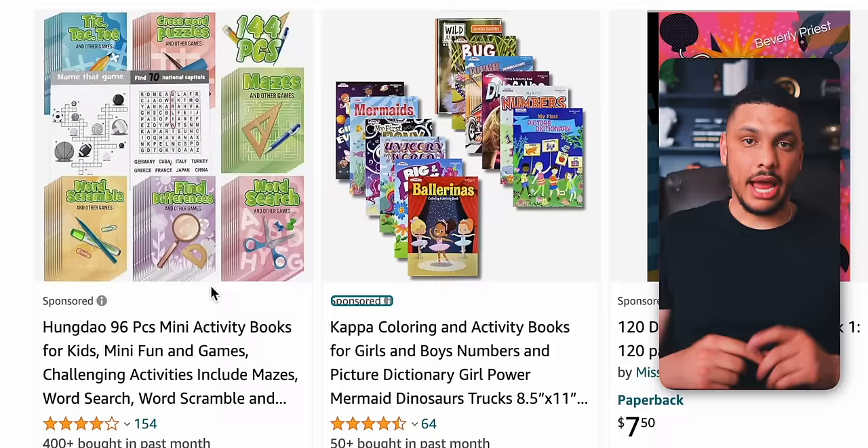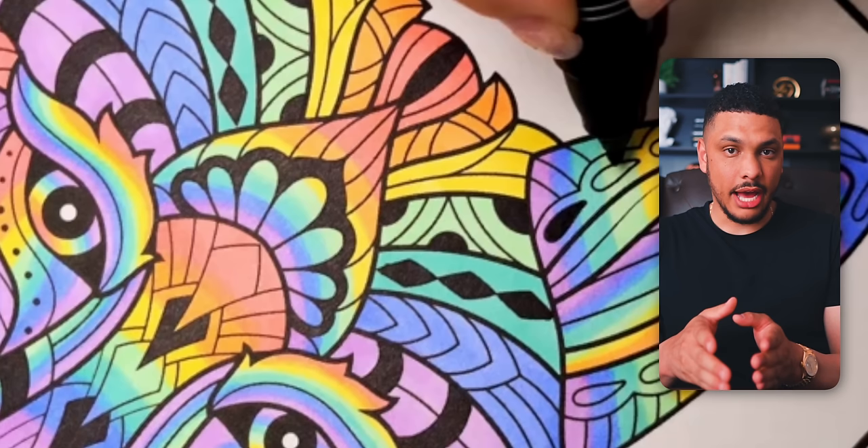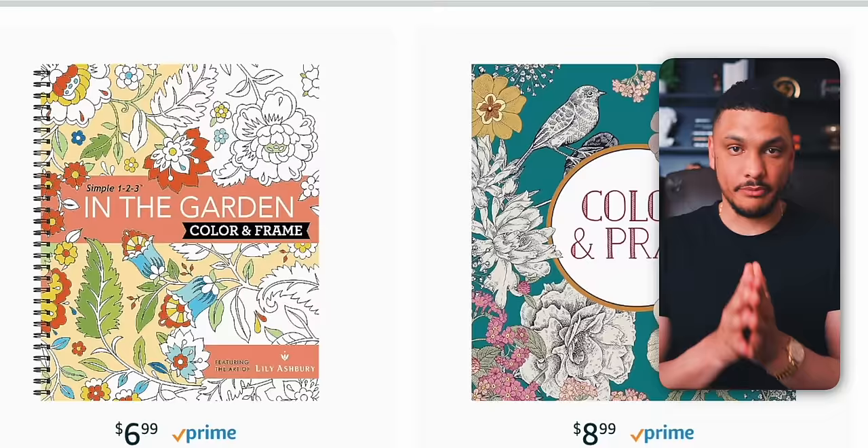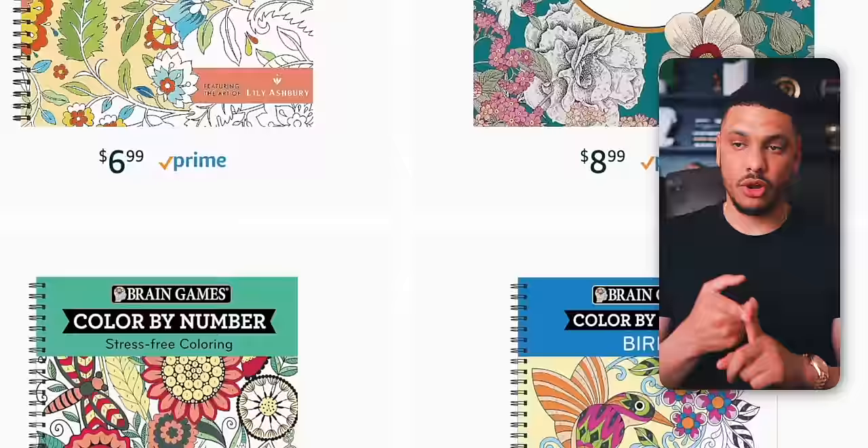Medium-content books are things like coloring books, activity books, and puzzle books. And you're going to focus specifically on creating coloring books, because coloring books are the most lucrative medium-content book you can start selling. By using the steps in this video, you'll be able to quickly generate these types of books using AI alongside some other tools. But before we start making random coloring books, we need to break it down even further — what types of coloring books sell the best and have the least competition?